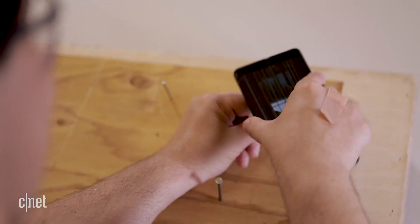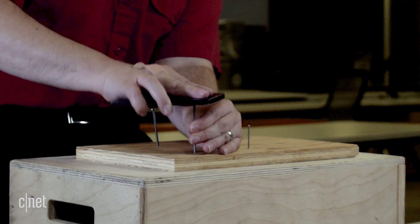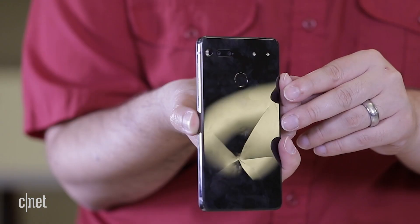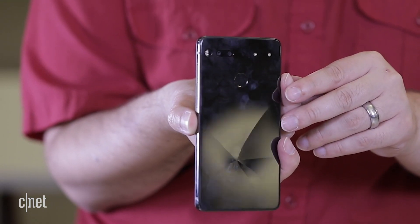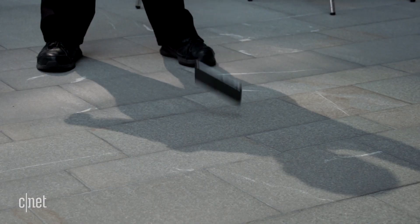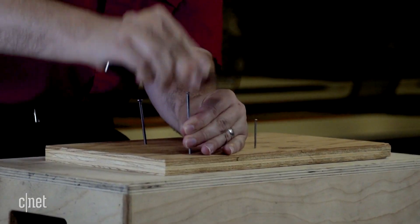How about a little carpentry? We're just going to use the phone to hammer in some nails. Our nails aren't really staying in, but we did finally manage to crack the ceramic back. We dropped it from three feet, we dropped it from six feet, we dropped it down two sets of jagged staircases, and hammered in some nails for good measure.